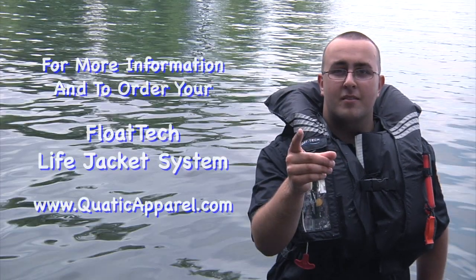For more information and to order your Flowtech U.S. Coast Guard approved life jacket system, just go to www.quaticapparel.com.